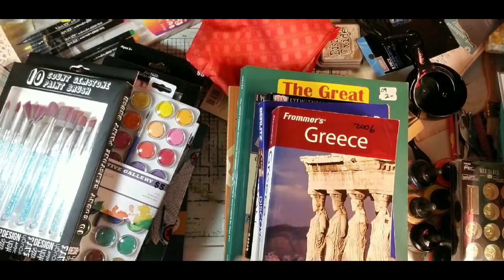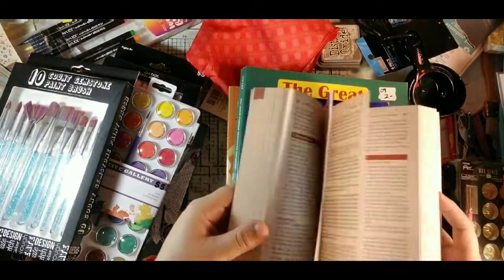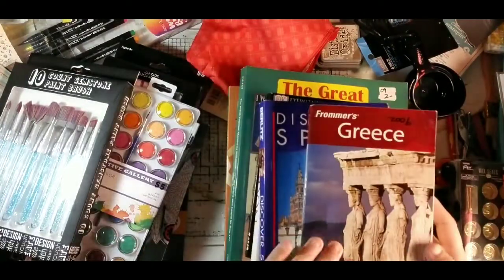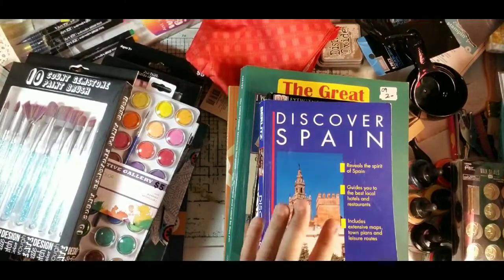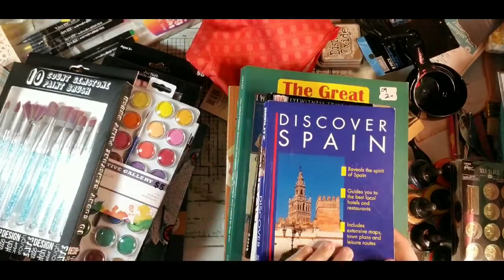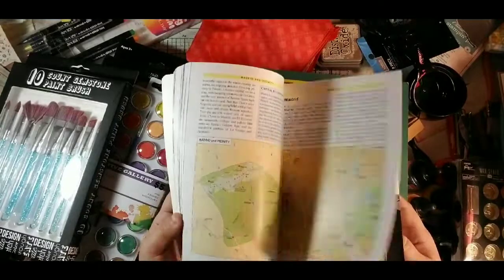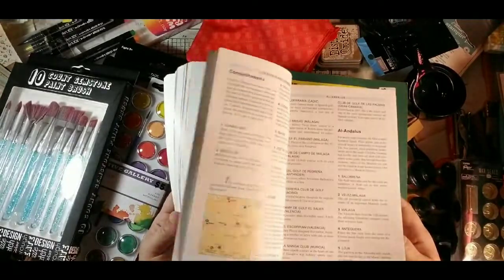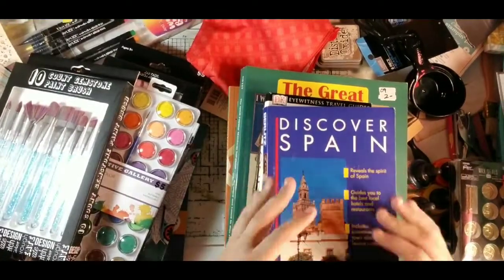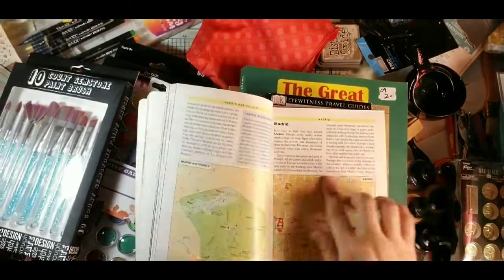These came from Goodwill and were 50 cents a piece. I got a Frommer's Greece book with pictures, maps, and travel guide content, and a Discover Spain one that also has pictures and maps. For 50 cents, it's worth it just for the small maps because they're hard to find in a smaller size.